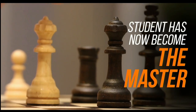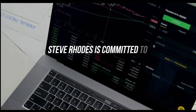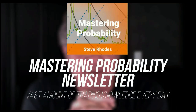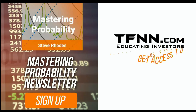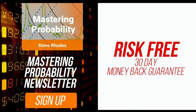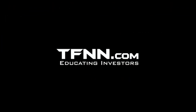Steve Rhodes started his trading career as a student almost 20 years ago, and the student has now become the master. Steve won the prestigious Timer of the Year Award in 2018 and barely missed it again in 2019, finishing at number two. Steve Rhodes is committed to sharing his techniques and knowledge with anyone who wants to learn, sharing his vast trading knowledge every day in his Mastering Probability newsletter. Sign up at TFNN.com — all newsletters come with a 30-day money-back guarantee. TFNN, Educating Investors.